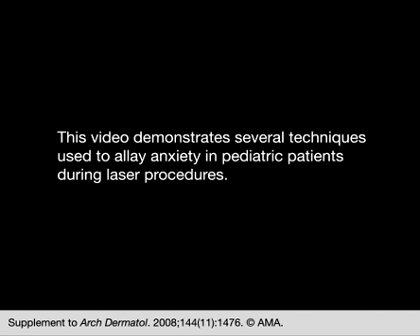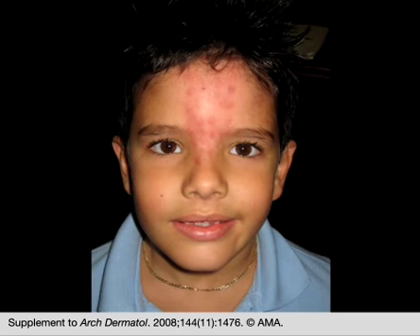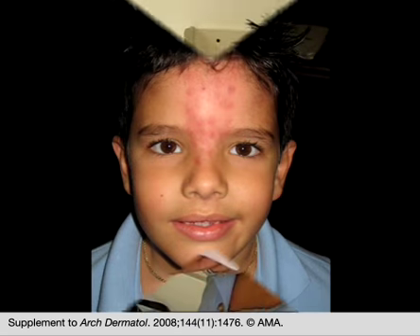This video demonstrates several techniques used to allay anxiety in pediatric patients during laser procedures. This 6-year-old boy presented with nevus simplex of the mid-forehead.